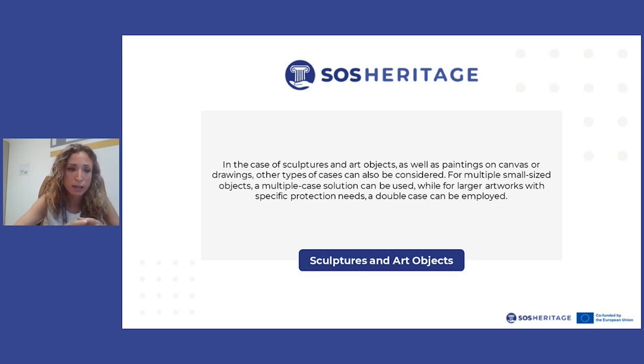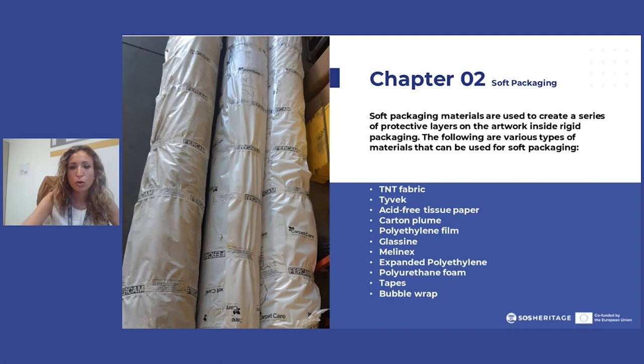Sometimes, when objects are really fragile, a double crate can be employed to provide proper packaging. For sculptures, art objects, and especially fragile paintings, having a double crate is very important as it gives fair protection to the artworks packed in such a manner. In the next chapter, we are going to talk about the most commonly used types of packaging — whether soft, semi-rigid, or rigid. This is all for this first part, and I thank you very much for your attention.